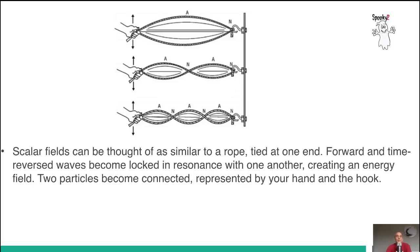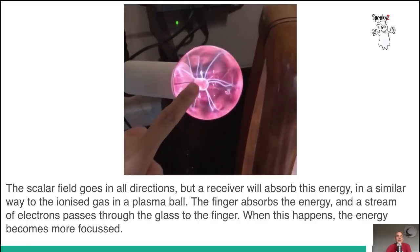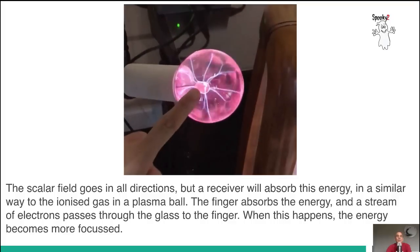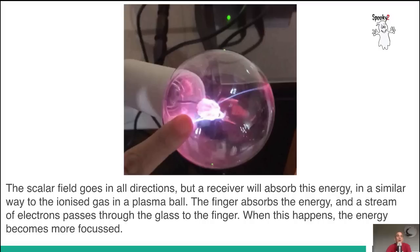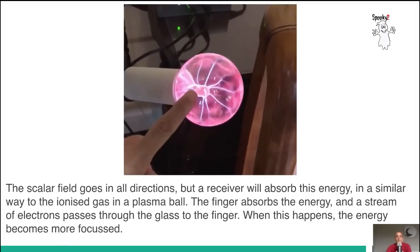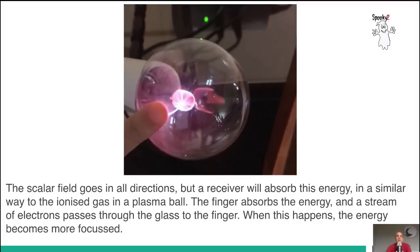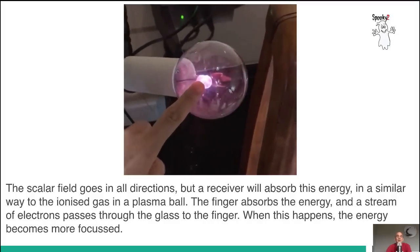Scalar fields can be thought of as being similar to a rope tied on one end. Forward and time-reversed waves become locked in resonance with one another, creating an energy field. Two particles become connected — in this case the particles will be your hand and the hook. The scalar field goes in all directions, but a receiver will absorb this energy and draw it to itself, similar to the ionized gas in a plasma ball, where the finger absorbs the energy and a stream of electrons passes through the glass to the finger, causing the energy to become more focused.